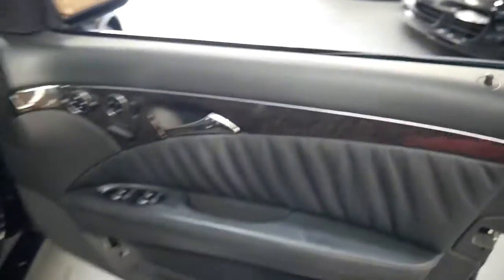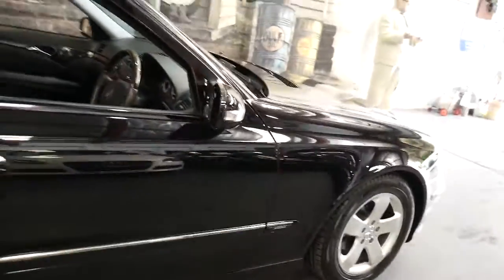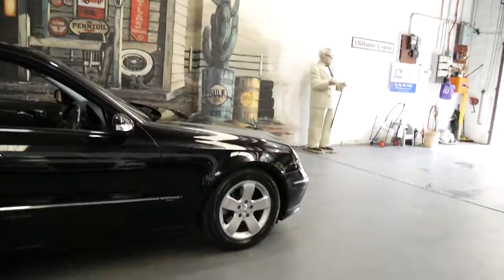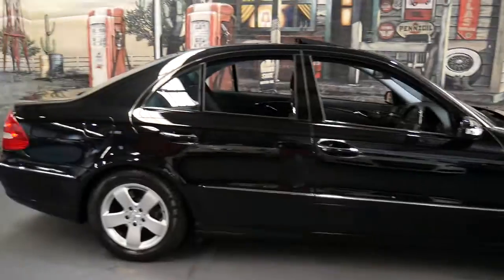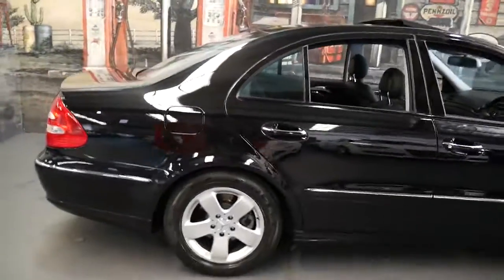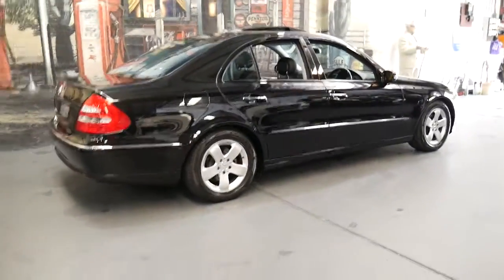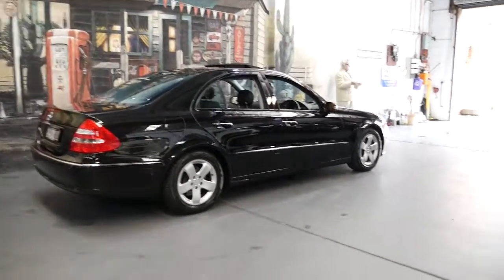It's got the 3.2 litre V6 with the five-speed transmission and they're absolutely reliable. We've sold an E320 from the same year with 299,000 kilometres and even that drove perfectly. We sold it to a very fussy guy who was actually a mechanic — he understood that if you look after that car it should do another 100 to 200,000 kilometres with no major problems.